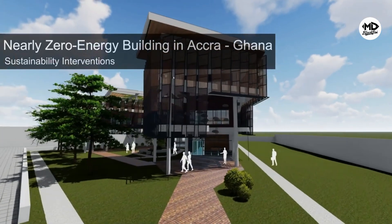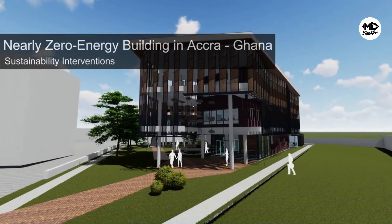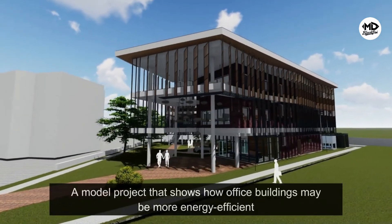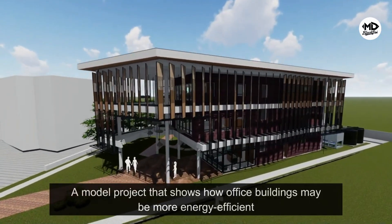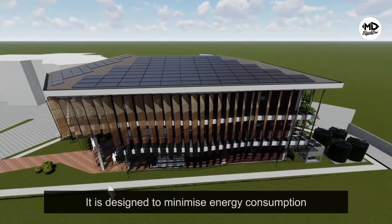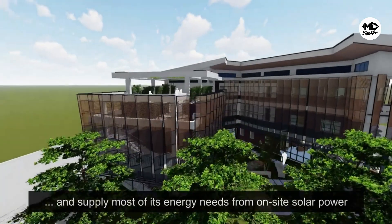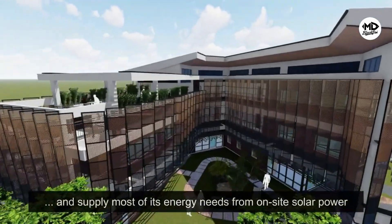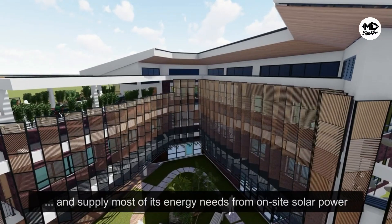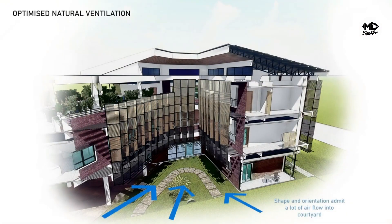The story of this landmark building begins with a shared vision between Ghana and Germany. This ambitious project, fully funded by the German government at an impressive cost of €1 million, was set into motion approximately eight months ago. The German government's commitment highlights not only a gesture of international cooperation but also a profound belief in the potential of Africa's efforts to combat climate change and advance renewable energy practices.